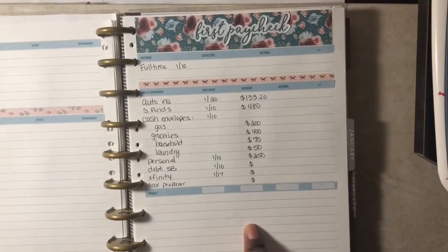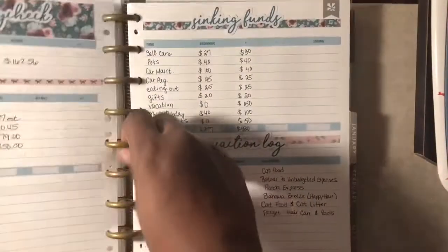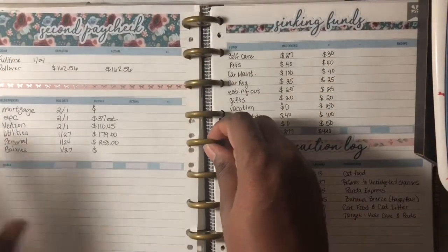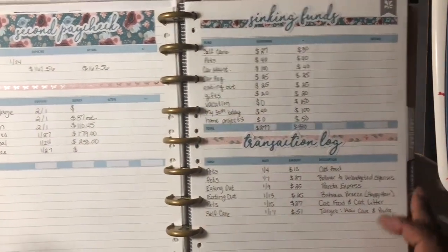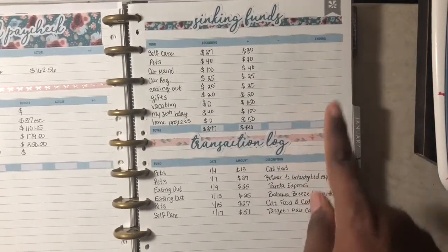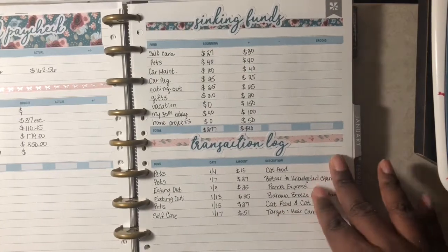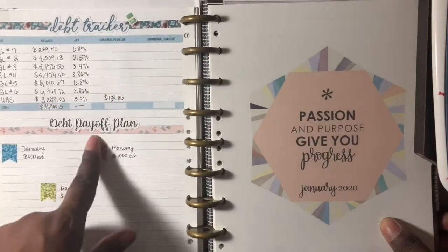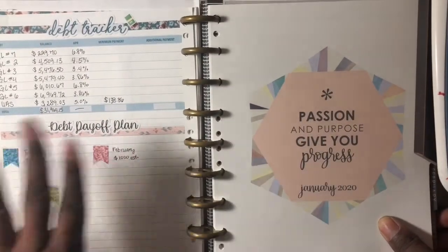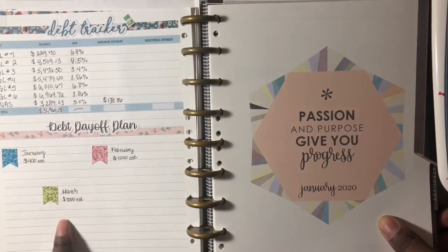Next is my first paycheck page. Behind that will be paycheck number two. After paycheck number two will be my sinking funds page, as well as the action log for the sinking funds. Following that will be my debt tracker page, along with my debt payoff plan — the current month and then the two months following.